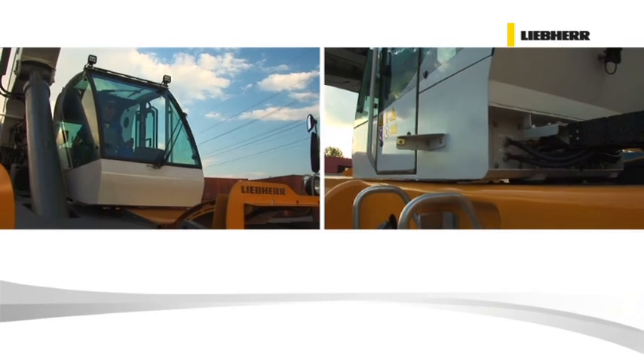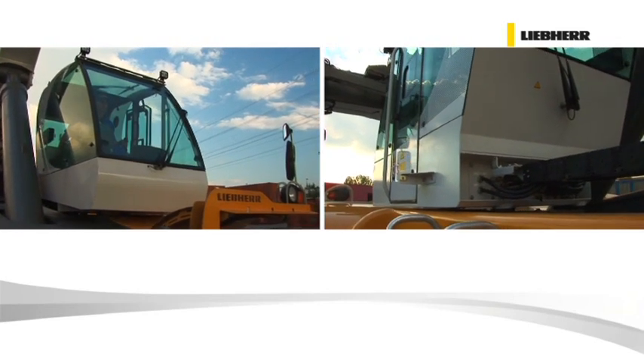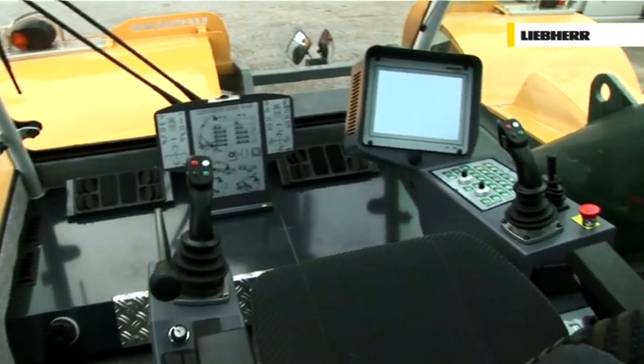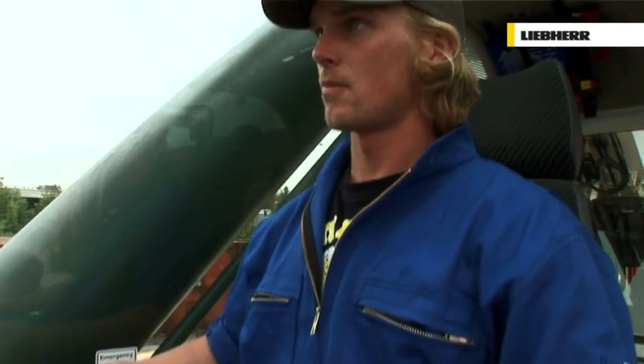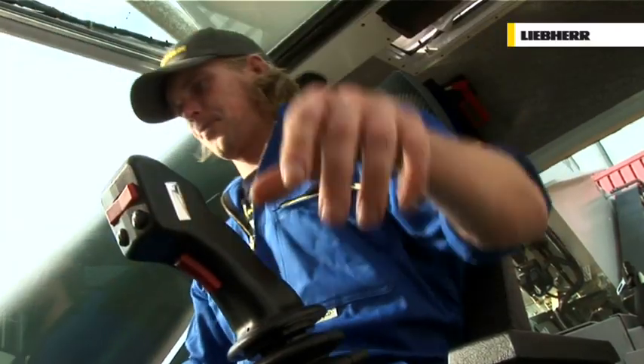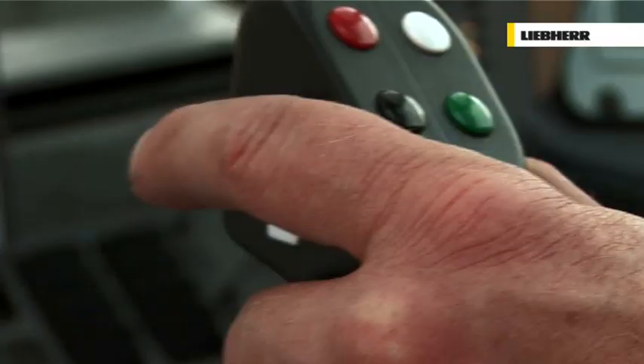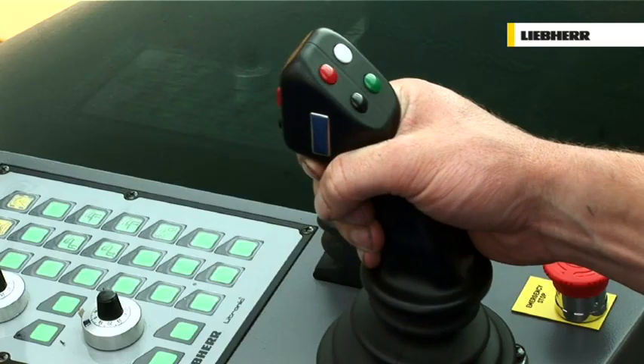Especially in matters of barge and intermodal handling, the moveable cabin facilitates the operational procedure. From his ergonomically designed, air-suspended seat, the driver can easily operate any Reach Stacker movement, as well as any spreader activation by means of two simple joysticks, combining ultimate control with outstanding comfort.